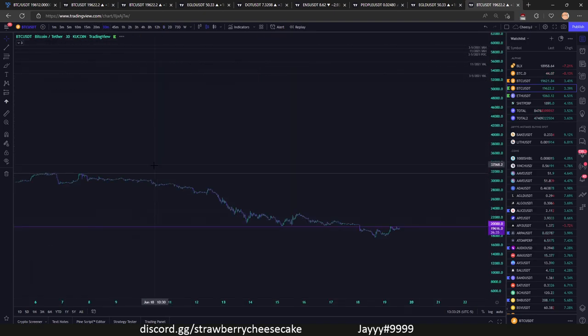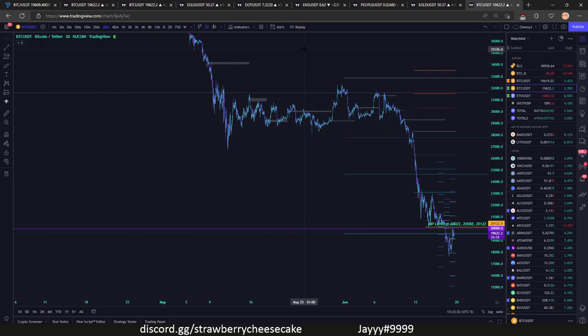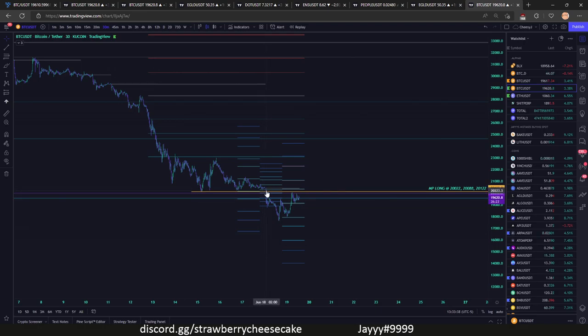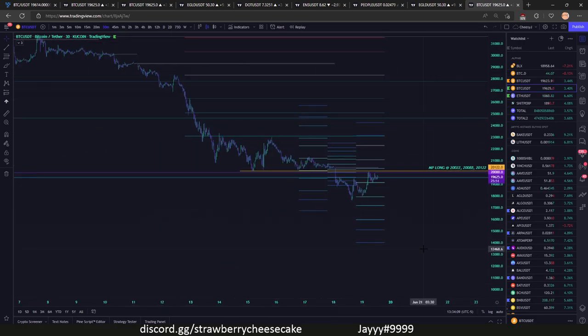My trades two days ago — when we started to go down and lost that key level at 20k — I threw in a 20x short on BTC and ETH. One of them was up $150, I think. Let me check here — yeah, one was $120, the other one was $75. So pretty profitable on those.